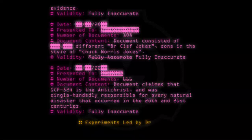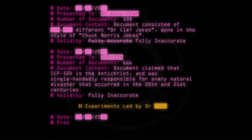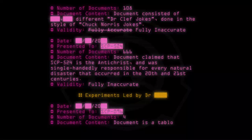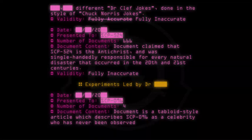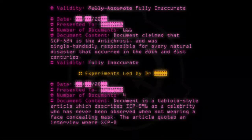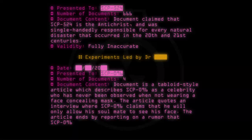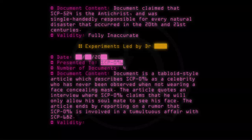Experiments led by Dr. [REDACTED]. Date: [20--]. Presented to: SCP-096. Number of documents: 4. Document content: Document is a tabloid-style article which describes SCP-096 as a celebrity who has never been observed when not wearing a face-concealing mask. The article quotes an interview where SCP-096 claims he will only allow his soulmate to see his face. The article ends by reporting on a rumor that SCP-096 is involved in a tumultuous affair with SCP-682. Validity: Fully inaccurate.